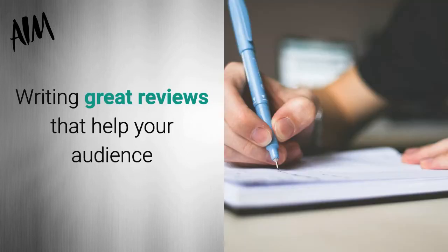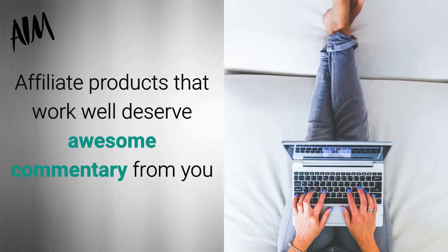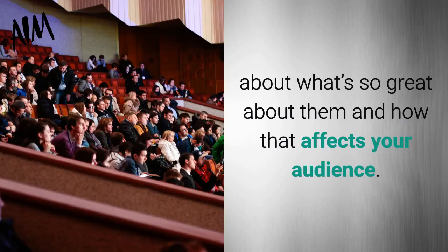Writing great reviews that help your audience choose what to buy is a good way to promote affiliate products. Affiliate products that work well deserve awesome commentary from you about what's so great about them and how that affects your audience.